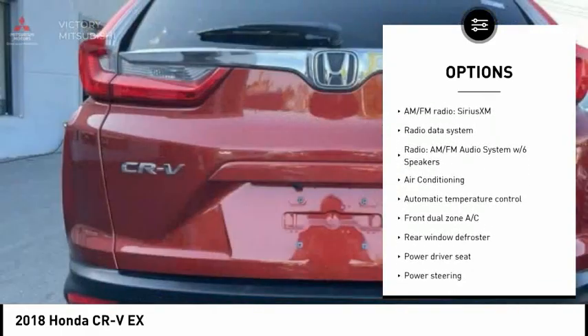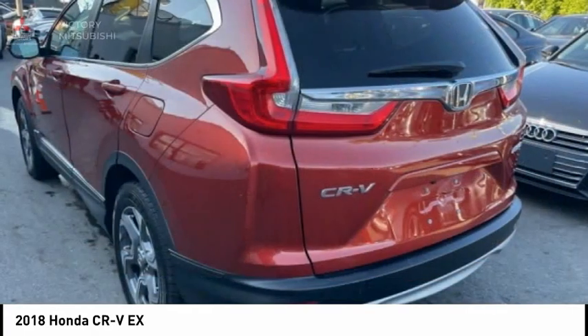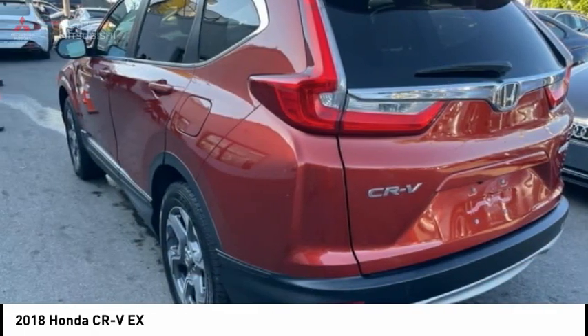Additional features include fog lights, power moonroof, four-wheel disc brakes, speed control, and rear window defroster.